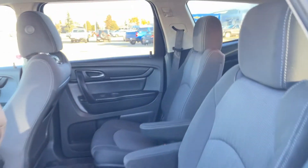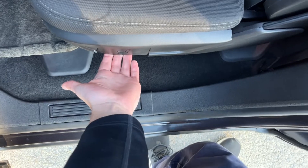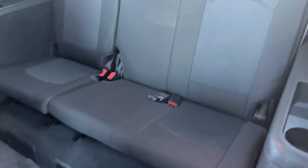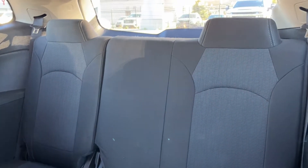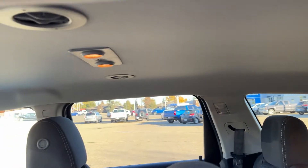Moving to our second row seats, we have dual captain's chairs finished in our black cloth. You can move the seats forward and back on the bottom, full fold or just a back fold down the side. Doing a back fold we can see our third row seat, a 60-40 folding bench seat. On either side we have some storage throughout with a cup holder. Across the roof we have our lights as well as our vents.